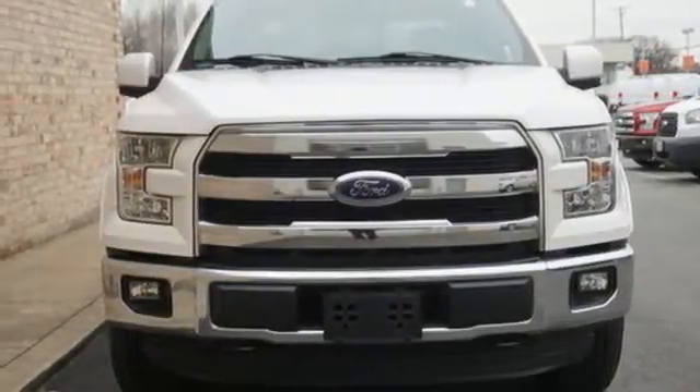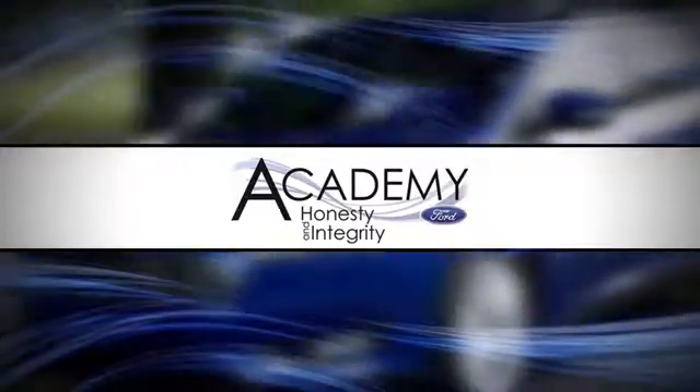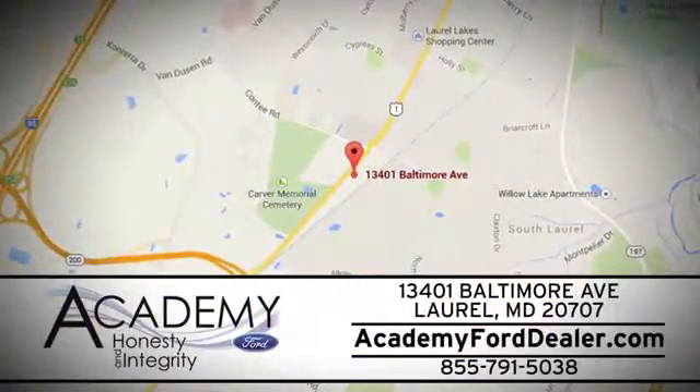The time is now. See it for yourself today. At Academy Ford, we work passionately to make you feel at home from the moment you walk into our dealership. We're located at 13401 Baltimore Avenue in Laurel, Maryland.